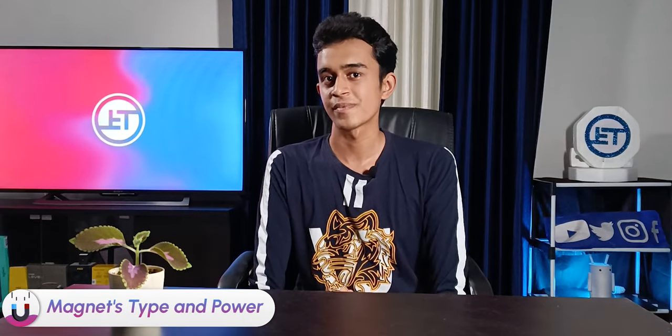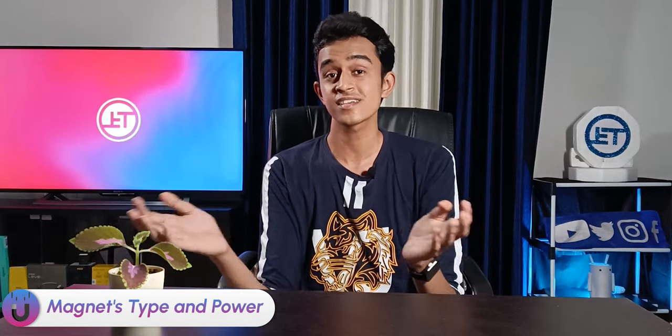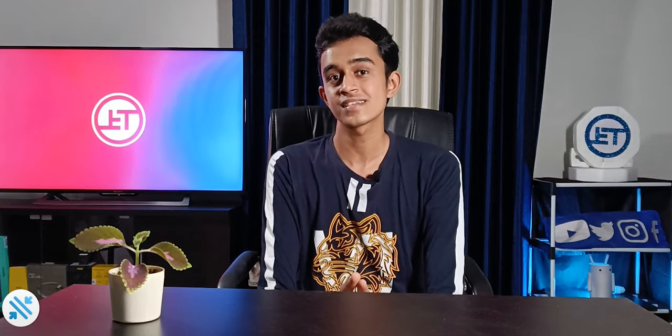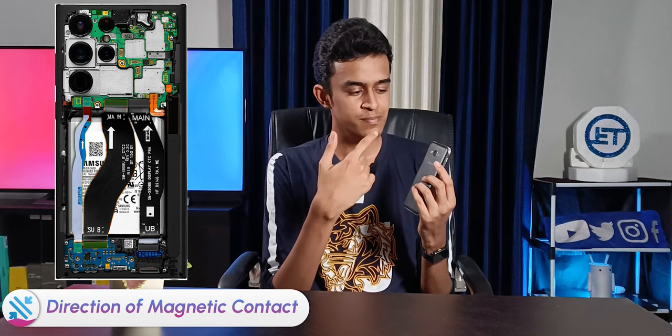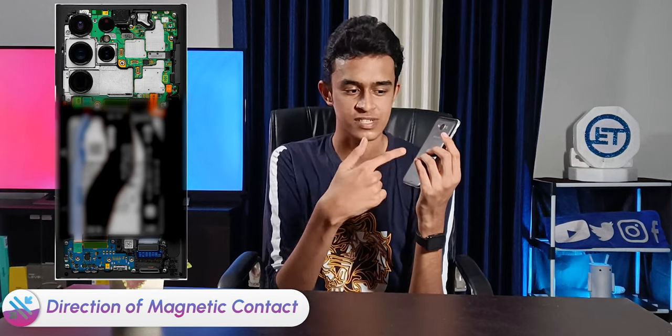Here are the key takeaways. First, consider the power and type of the magnet — it is safe to place household magnets near gadgets, but industry-grade neodymium magnets can play havoc with devices. Second, consider the direction of attachment. In a smartphone, all the magnetically sensitive components like cameras, speakers, and compass are placed in the topmost or bottommost part, so avoid contact with those positions.